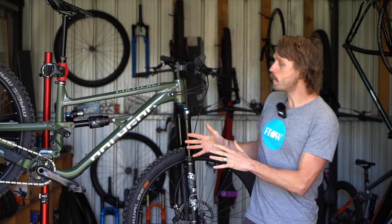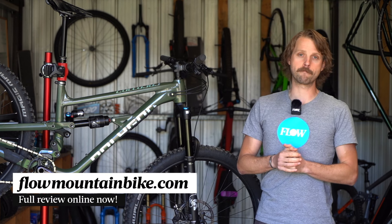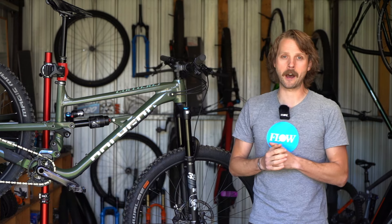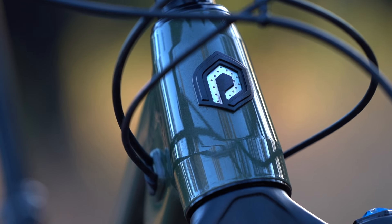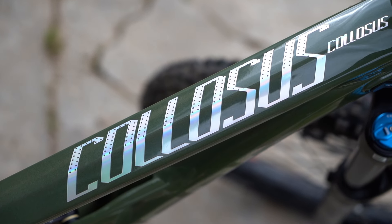There is more information about the Polygon Colossus in the full review over at flowmountainbike.com — just click the link in the video description below to check it out. We'd love to hear what you guys think of the Colossus, and if you've got any questions make sure you drop those into the comments below. I hope you've enjoyed this video and we'll see you guys next time.